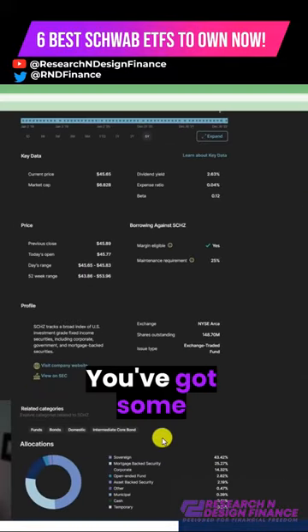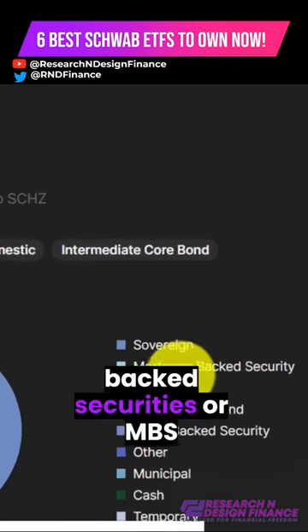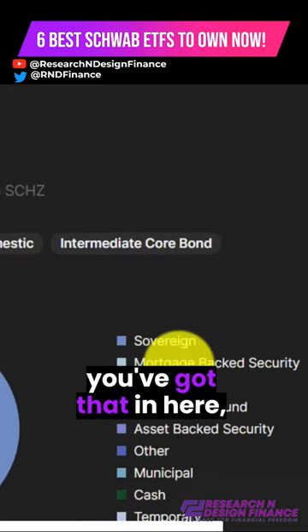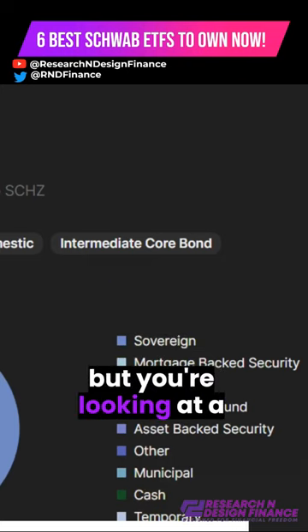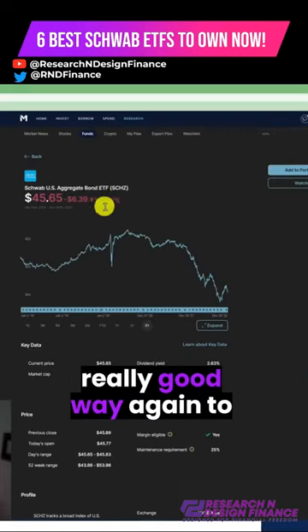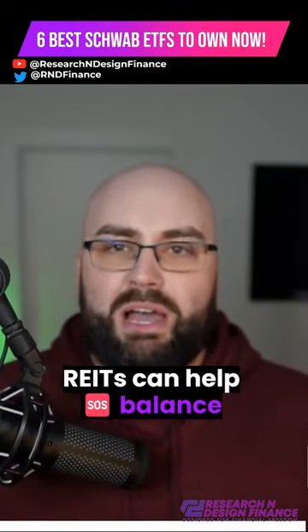You've got some intermediate bond exposure. You've got mortgage-backed securities, or MBS, which I've talked about before. A little bit of cash, but you're looking at a really good way — again — to balance your portfolio. As stocks and equities go one way, the bonds, the dividends, and the REITs can help balance that.